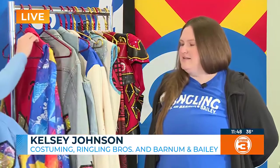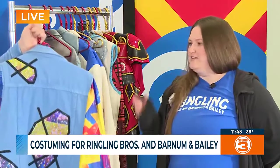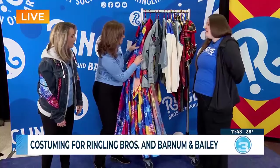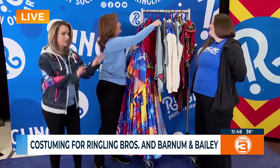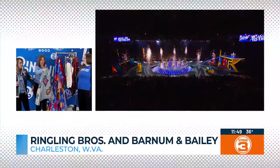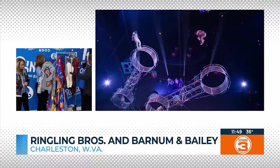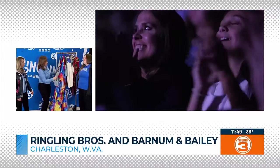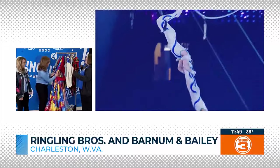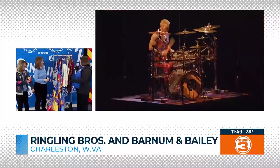She's worked with Ringling for many years, even before they closed down. Now that we're back, they brought her back as well. She's worked with a lot of the performers before, too. She's able to talk to them and make sure that all the costumes don't just look great, but fit the need of what the performers need to do for their acts. That's a big part of it because they're doing feats that are out of this world. It needs to be movable and breathable so they can move around and be comfortable.